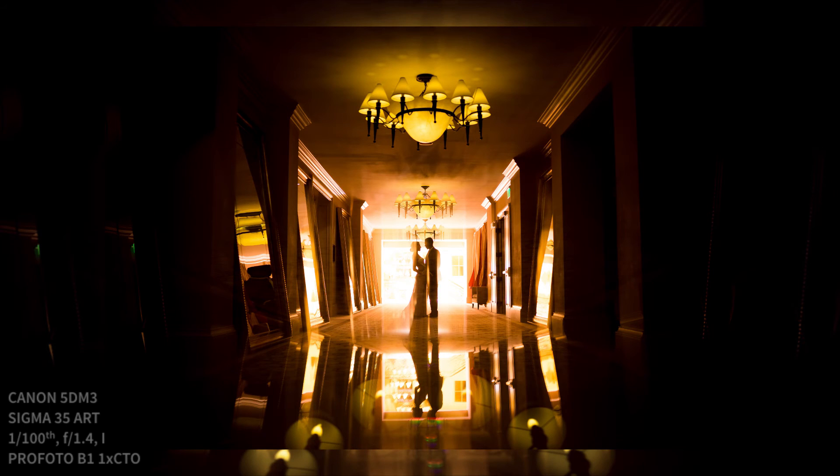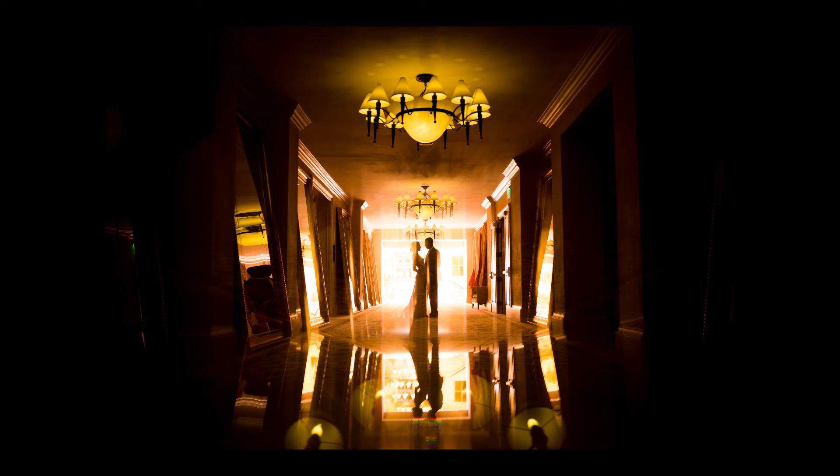Once the flash goes on, we basically just dial down the ambient exposure a little bit, turn on the flash, and we get this.